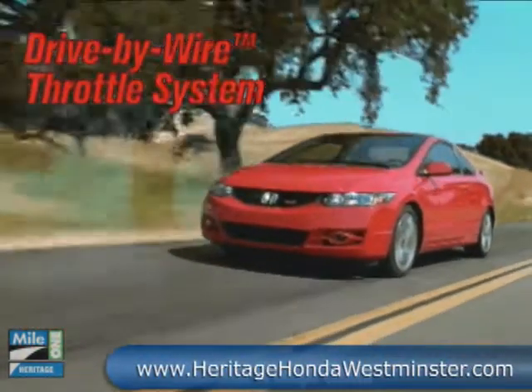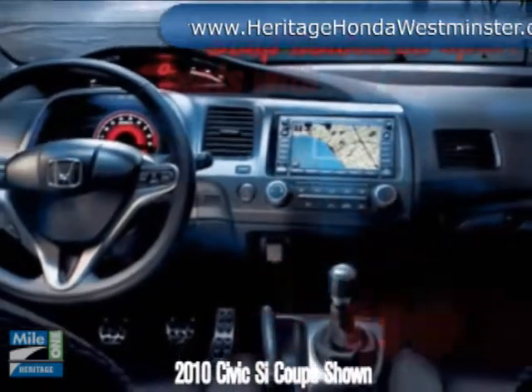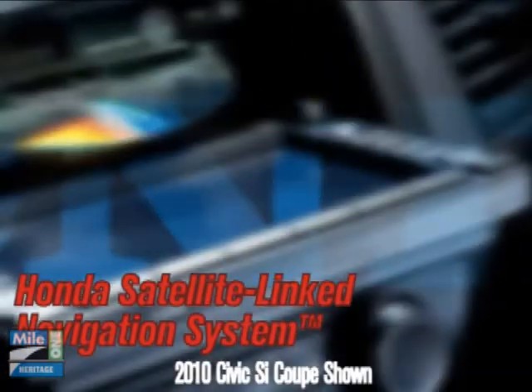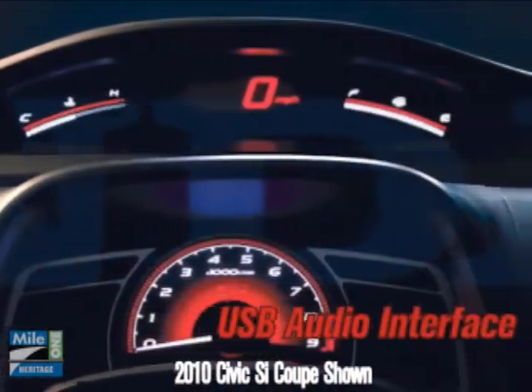This driver-focused dynamo is pure Honda inside and out. The available Honda satellite-link navigation system features Bluetooth hands-free link, so you can call ahead without taking your hands off the wheel. This 2-door 5-seater is equipped with a 350-watt premium audio system featuring a USB audio interface so you can plug in your MP3 player.